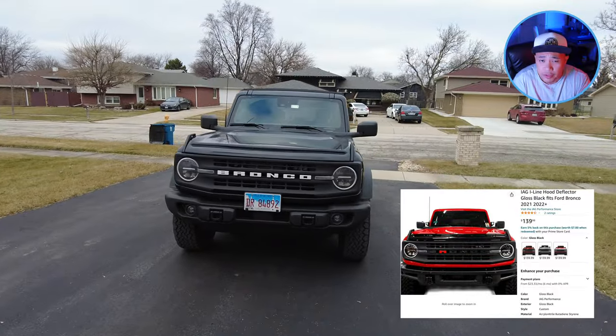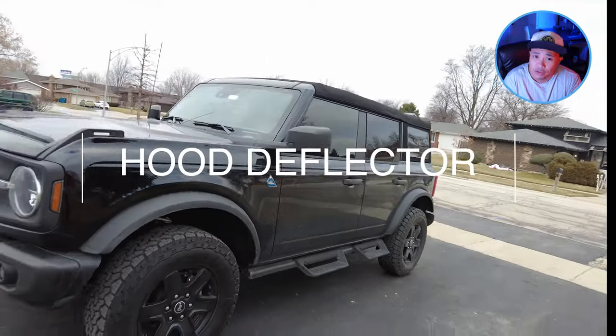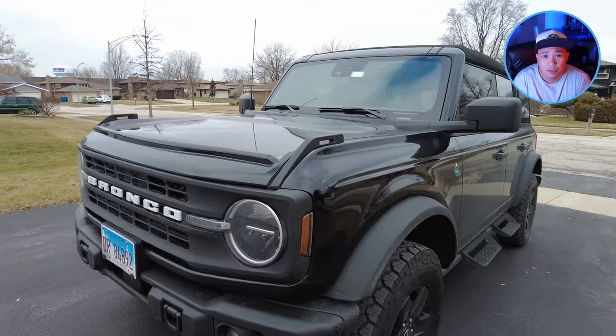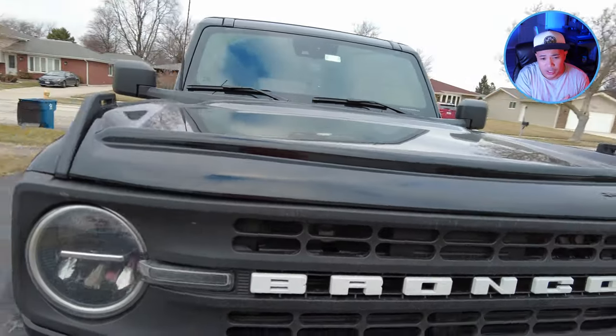The first one is the bug deflector. I like this — I like the look of it. It actually keeps the windshield a lot cleaner and does maybe deflect some rock chips, but it does look good. I opted for the color that matches the vehicle, all blacked out, so you can barely notice it.